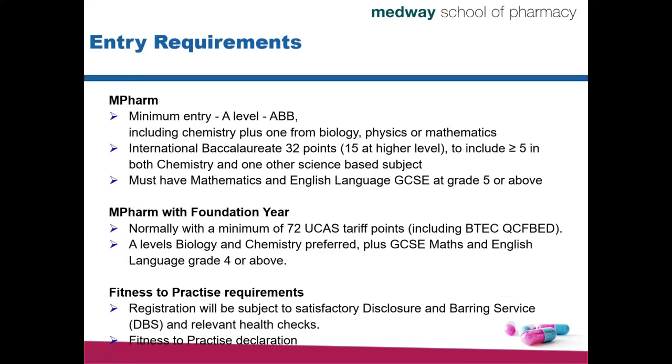Let's start with the basic information. If you're considering applying for pharmacy, the very first thing you might need to know is what are the entry requirements. For the MPharm program, which is a four-year program, the minimum entry requirements would be equivalent to A-levels. You would need at least three scientific subjects and the results would have to be ABB. One of these subjects will have to be Chemistry and the other one will have to be from Biology, Physics or Mathematics.